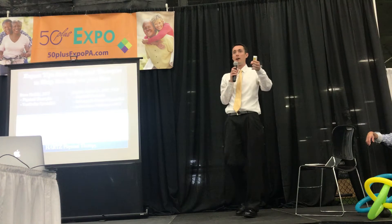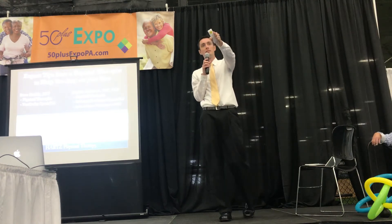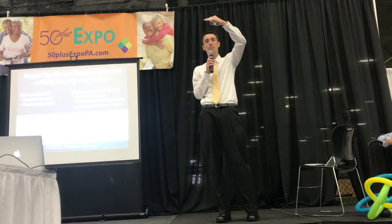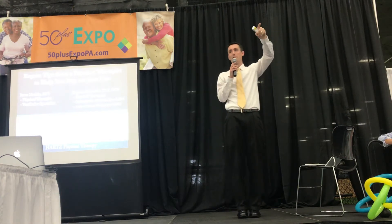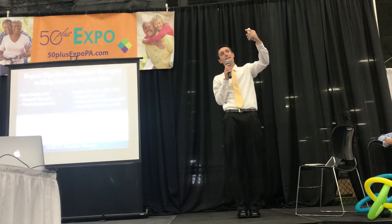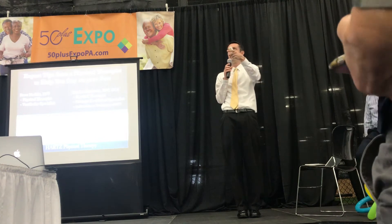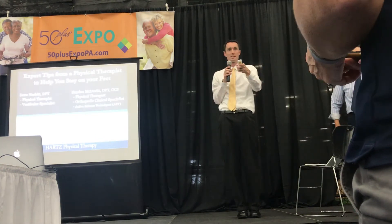So to start, let's try to make it interactive. Those that are still standing, stay standing. Don't sit down yet. Those that are sitting, if you feel comfortable, by all means let's try to stand up. I'm going to ask everybody to try to place your feet as close together as possible, and let's try to maintain our balance while I go through the next slide.